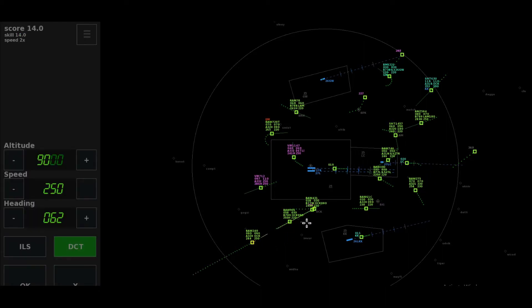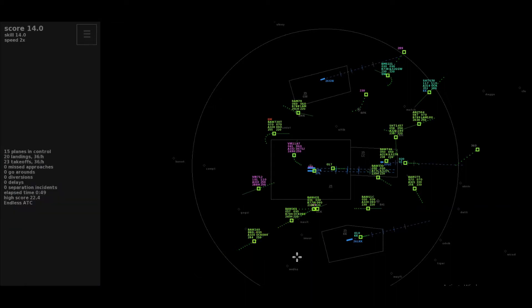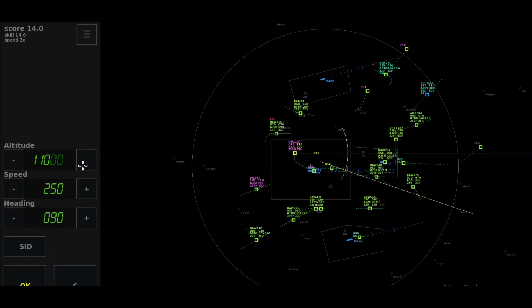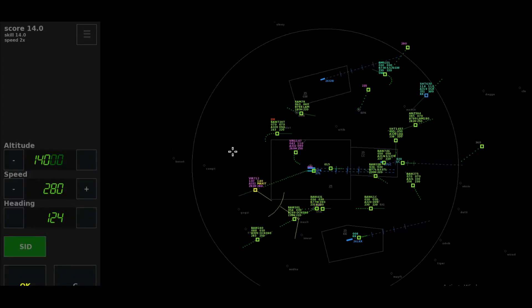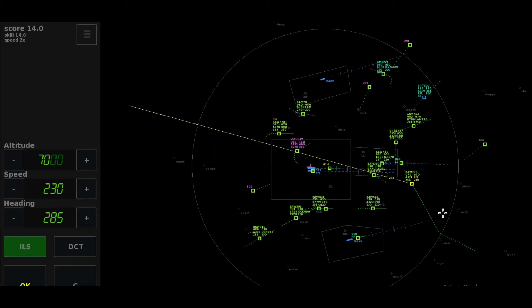Descend to 5,000 feet, Shuttle 1457. Number 1, Lot 841. Virgin 1-147 heavy, climbing 6,000, Diddling departure. After Ackham heading 0-9-0, descend to altitude 3,000 feet, Speedbird 240. Right 0-9-0, expedite climb to 110, Virgin 1-147.